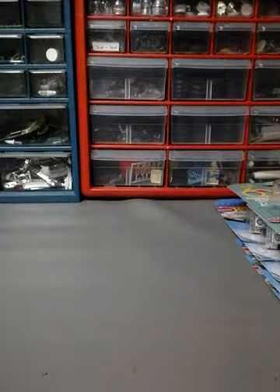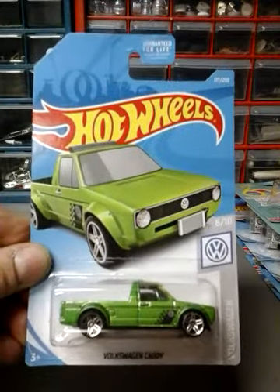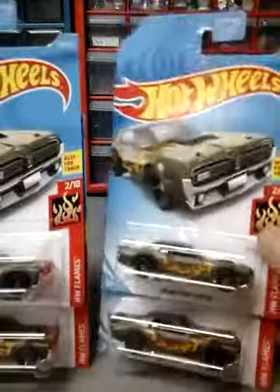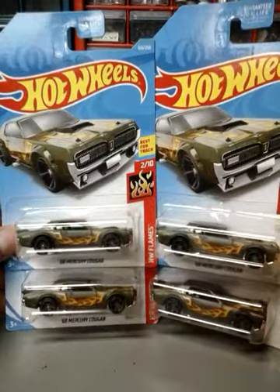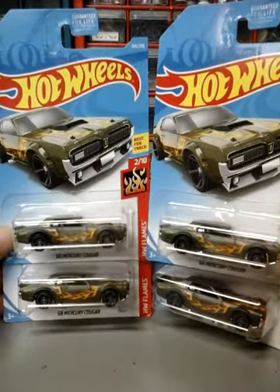Next one I got is the Volkswagen Caddy in green. Next one I got is four of the 68 Mercury Cougar. I was hoping to find a Super Treasure Hunt of these, but I didn't get lucky enough. I did find four of them — that was all they had at the Walmart I went to across the three dump bins, so I grabbed all four.